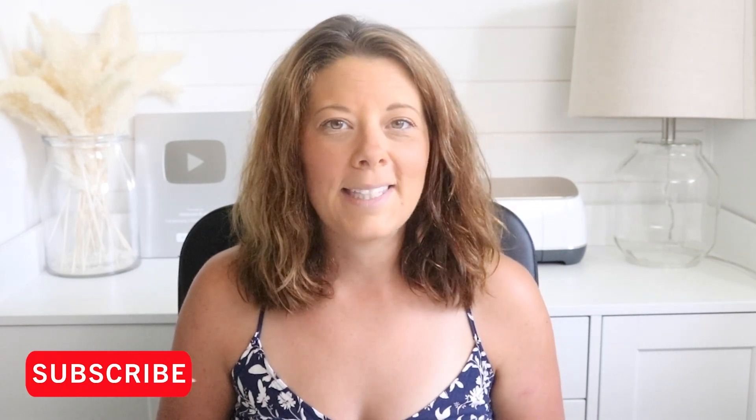Hey everyone, welcome back to my channel. My name is Jessica if you're new here. If you like home decor and DIYs on a budget, make sure to stick around by hitting that subscribe button and ringing that bell for notifications so you never miss out on a new video.